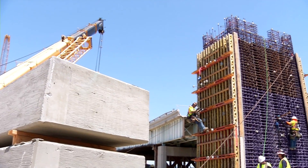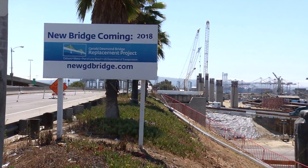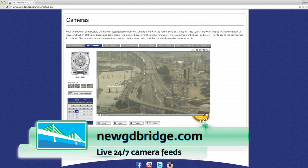So as you can see now, this is quite exciting. These columns are coming out of the ground — you can start to see the construction. If you'd like to, you can check out our website where we have live camera feeds where you can check the progress at any time. Well, that's all for today. See you next time.